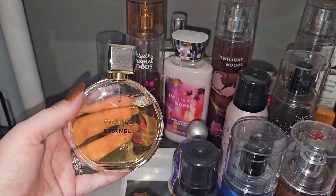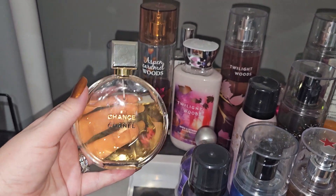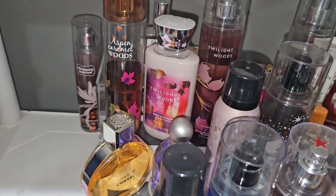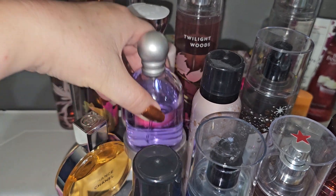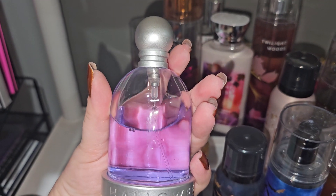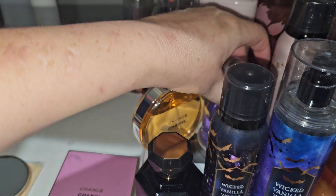I have a car event to go to on the 30th — we are having a car show — so this Chance by Chanel will be my fragrance for the car show. And then the next fragrance starts the month of October. This is called Halloween, as you can see on the bottom it says Halloween — that's going to be at the start of October.